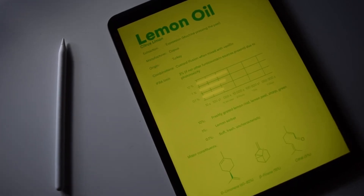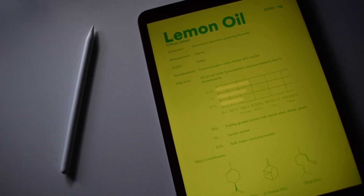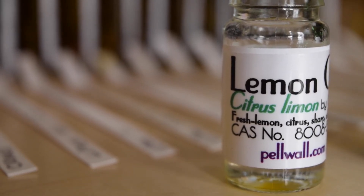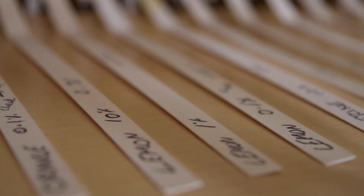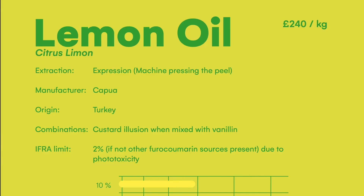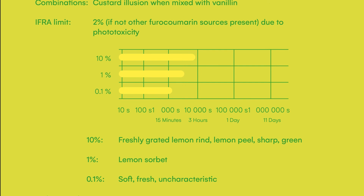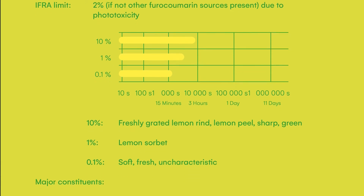The next material is lemon oil. Interestingly, it's apparently used in making custard, which means you could potentially mix it with vanillin or vanilla to make a custard accord. Lemon is also a top note, lasting on the scent strip in about the same timeframe as orange oil — about 15 minutes to 3 hours depending on concentration. At 10% it smells like freshly grated lemon rind, which isn't surprising given the cold expression method used. At 1% it's more like a lemon sorbet.